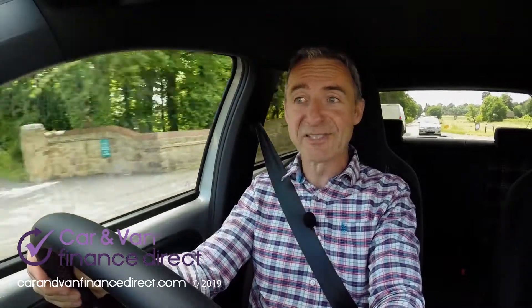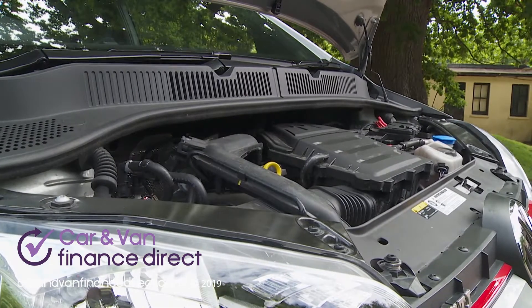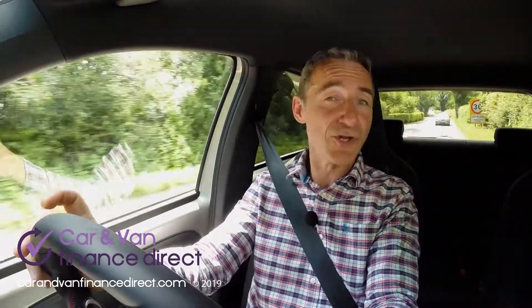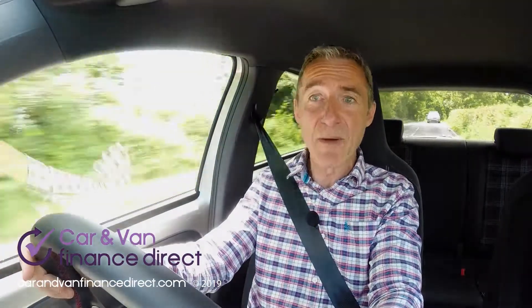Some junior shopping rockets require you to thrash the engine to within an inch of its life to release respectable performance. The Up GTI isn't like that. The 1.0L TSI turbo three-cylinder powerplant is a reworked 115 PS version of the 90 PS unit tried in the ordinary Up, and like that unit it develops most of its punch in the mid-range. Power on and it delivers a fizzy, effervescent feel thanks to sharp throttle response, super lightweight, and an engine note boosted with surprisingly realistic drama by the stereo speakers.